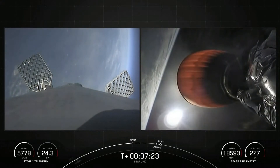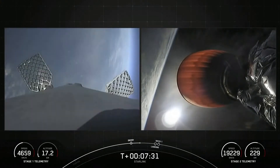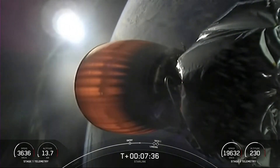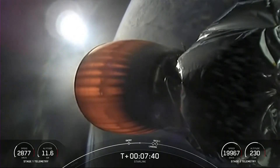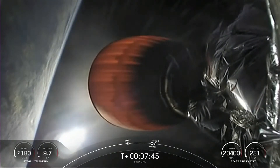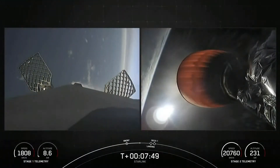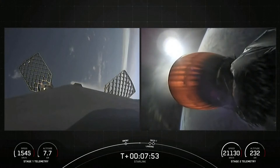Today's mission marks SpaceX's 197th overall launch. Stage 2 FTS has saved. As mentioned previously, it's the 15th flight for this first stage booster, having previously launched 14 missions and breaking a new record flight for flight-proven boosters. We are about 45 seconds away from the landing burn beginning on the first stage.